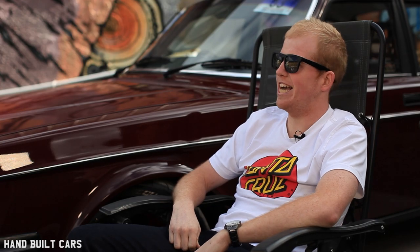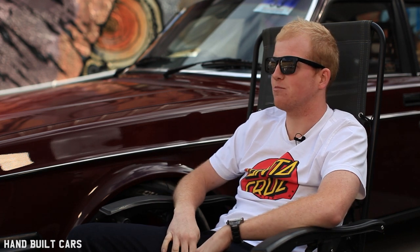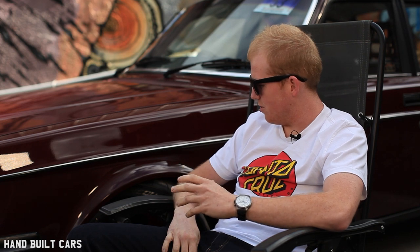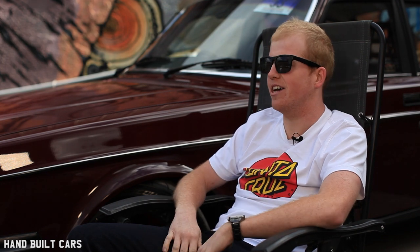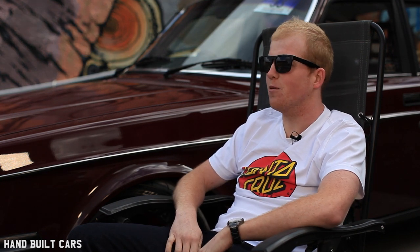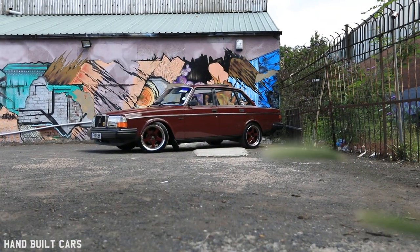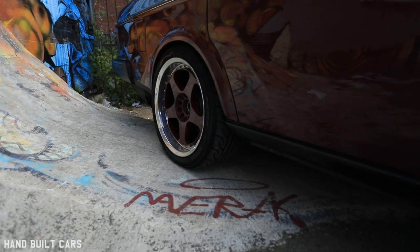I'm Jack, I'm 27, and this is my 1982 Volvo 244 DL, which is about as low spec as it can get — proper bog-standard. I think the only upgrade it had from really the lowest spec is it's got power steering, and that's about it. Everything else is bog-standard on it. This is my fourth car.